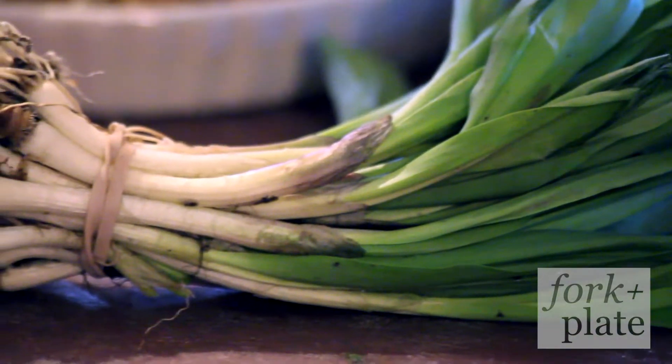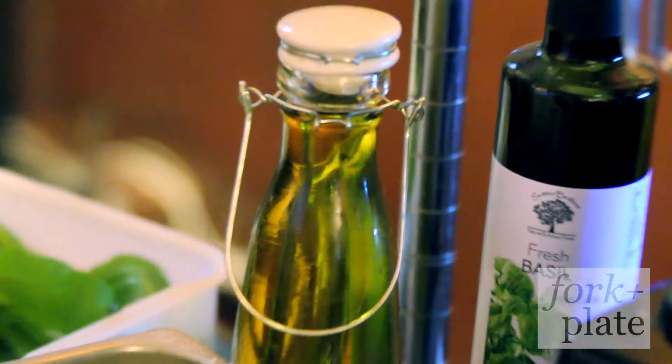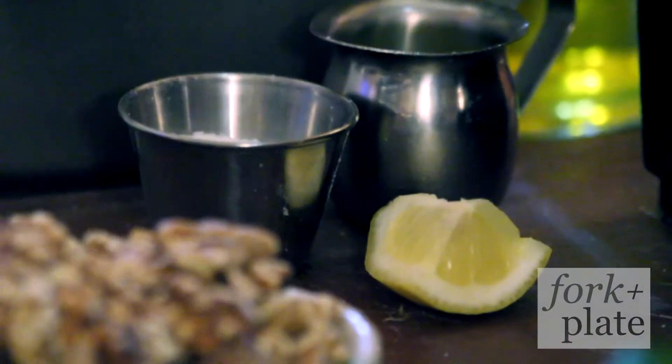So we got some fresh ramps, some walnuts, some Parmesan cheese from Fonja's Farms, some extra virgin olive oil from Sutter Buttes in California, some lemon juice, and some kosher salt.